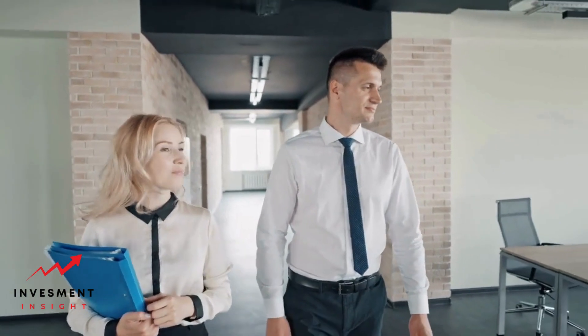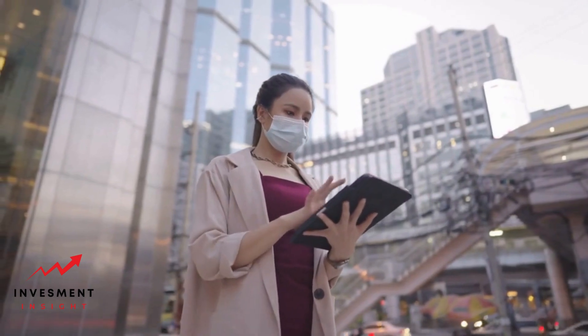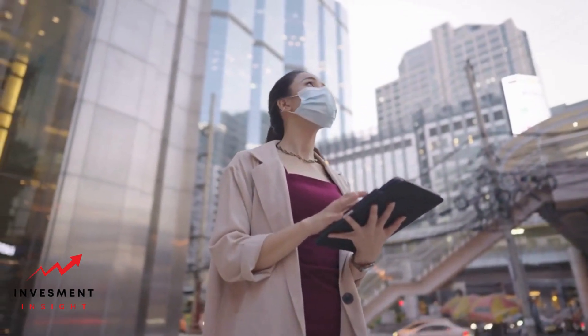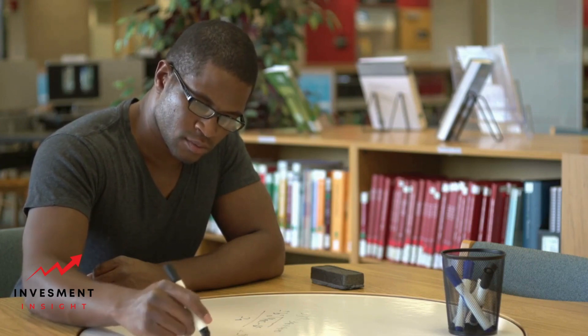Enroll in a pre-licensing course and ensure it meets your state's requirements. Find a mentor or experienced broker to work under for invaluable guidance. Dedicate specific hours each day to create a consistent study routine.